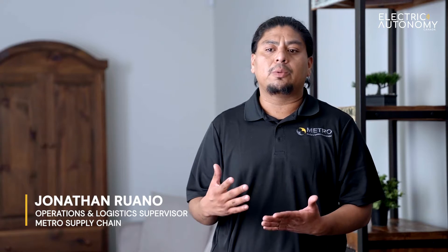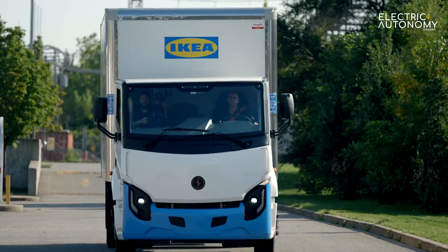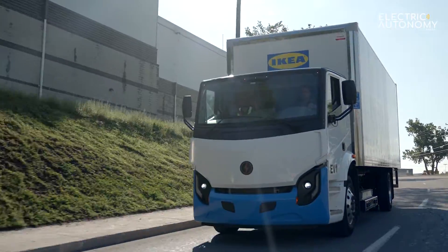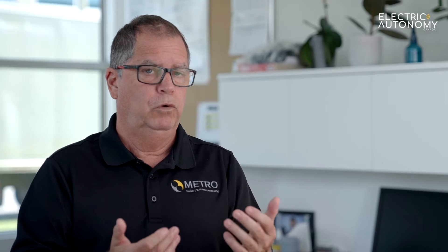We started them in winter, which was kind of challenging. When we started, we had a range of 250 kilometers. Due to some technical issues at the beginning, we tried to keep them to 120 kilometers. We knew in winter we needed to adapt the driving and get to know the trucks better.